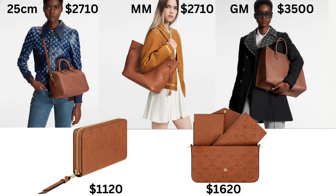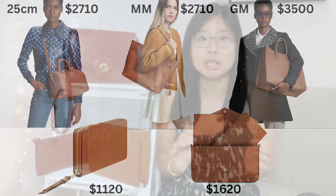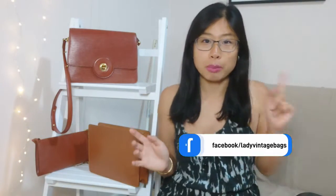Currently this new LV Cognac collection contains five different styles: the Speedy, the Neverfull, the On The Go, the Pochette Felici, and the Zippy Wallet. They're probably going to expand this collection because this color is really popular, so there are going to be more styles — that's my prediction.